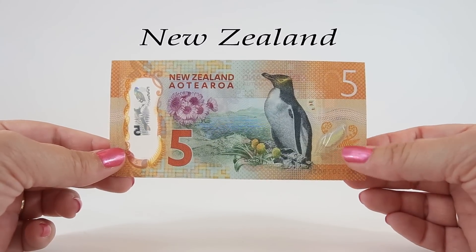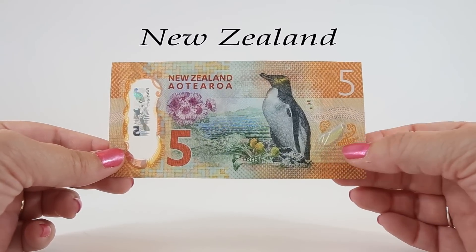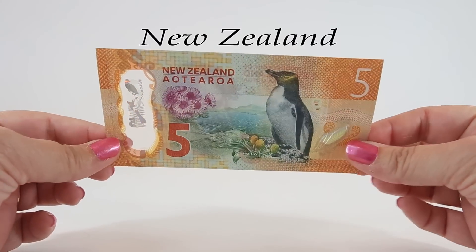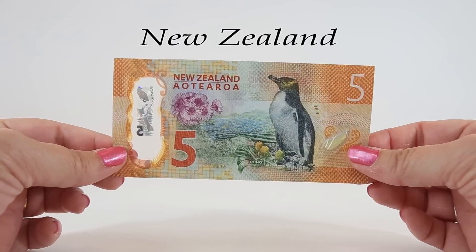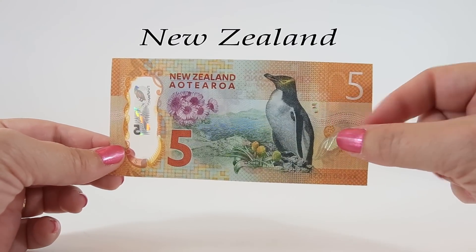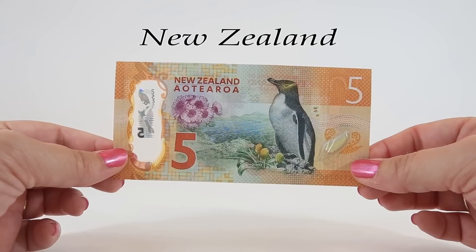On the back of this note there's a color-changing fern leaf on the right side, and when you hold the note up to the light you can see the completed number five in red and blue ink from the front of the note.